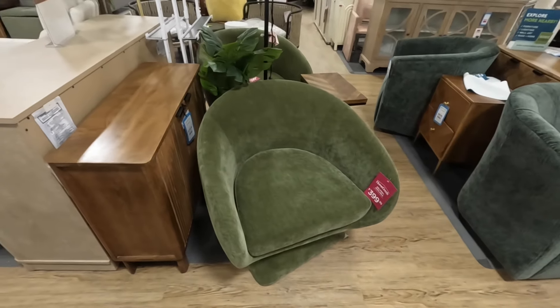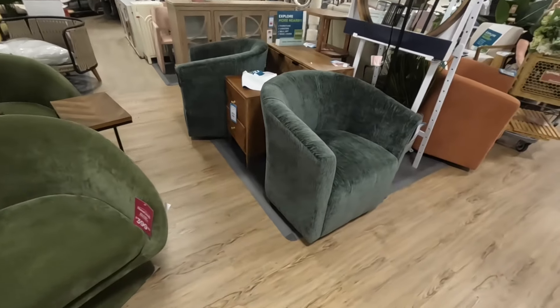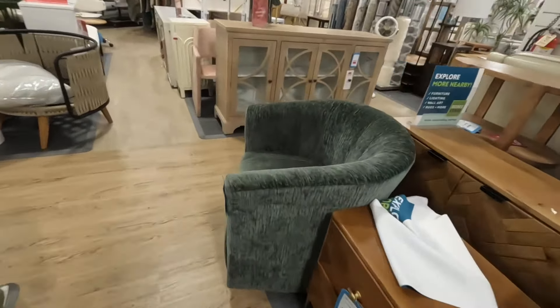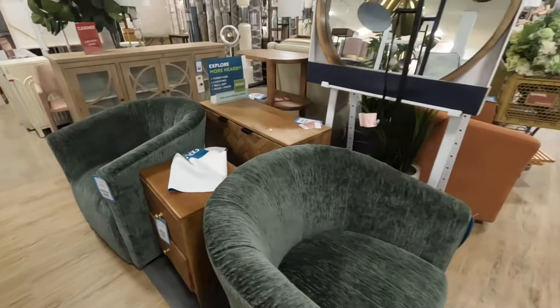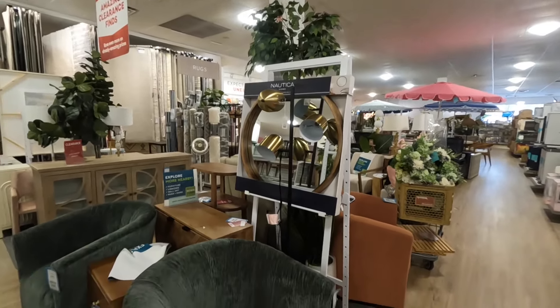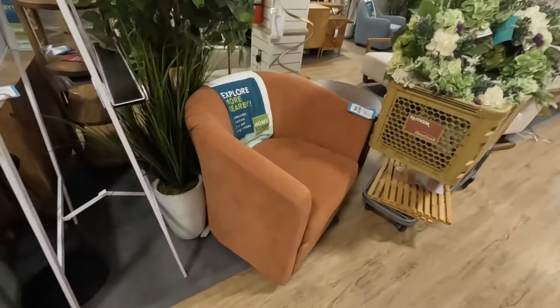I don't see the price on this one — $400 for the green chair, $180. And then these chairs — the green ones — $300 a piece. That mirror is $80, that lamp is $60.